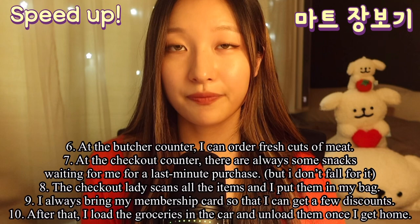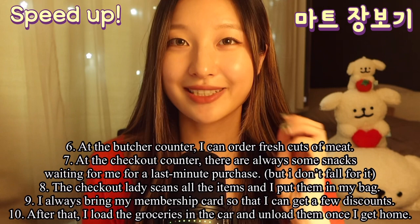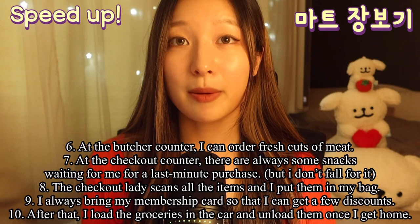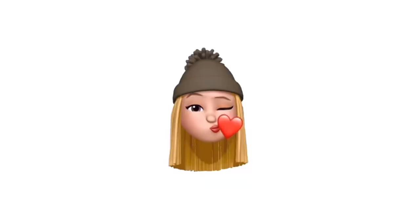At the butcher counter, I can order fresh cuts of meat. At the checkout counter, there are always some snacks waiting for me for a last-minute purchase, but I don't fall for it. The checkout lady scans all the items and I put them in my bag. I always bring my membership card so that I can get a few discounts. After that, I load the groceries in the car and unload them once I get home.